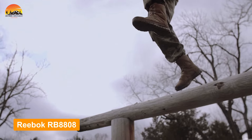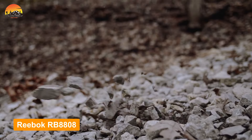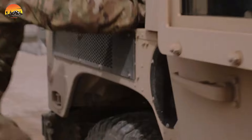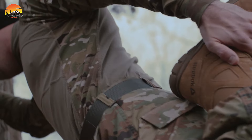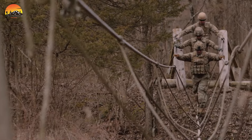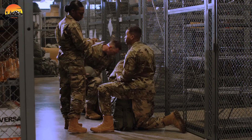Introducing the Reebok RB 8808, a reliable and lightweight footwear option crafted to meet the demanding needs of tactical operations. Engineered with precision, the Reebok Duty Sublight Cushion Tactical Boot incorporates features that enhance both performance and comfort.